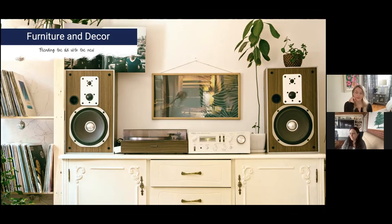It always comes back to this: add an accent that doesn't cost a lot and that you can easily change — that's the way to go. And in this picture the buffet is painted the same color as the other furniture in the room, so it just blends in, which is awesome.